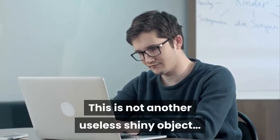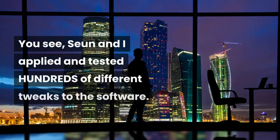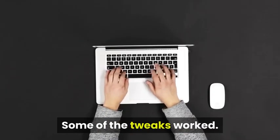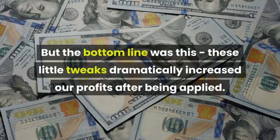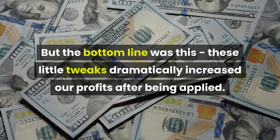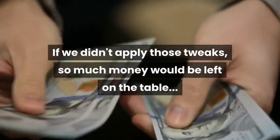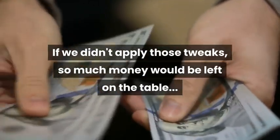Introducing Profit Boosters. This is not another useless shiny object. Soon and I applied and tested hundreds of different tweaks to the software. Some of the tweaks worked, some of them didn't. But the bottom line was this: these little tweaks dramatically increased our profits after being applied. If we didn't apply those tweaks, so much money would be left on the table.